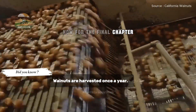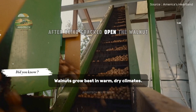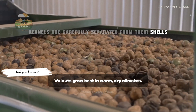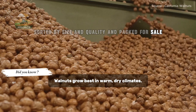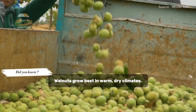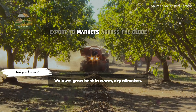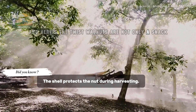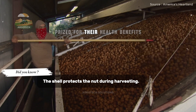Now for the final chapter. After being cracked open, the walnut kernels are carefully separated from their shells, sorted by size and quality, and packed for sale. Can you imagine the precision required for this process? Only the highest quality walnuts are selected for export to markets across the globe. And here's the twist — walnuts are not only a snack, but a powerhouse of nutrition prized for their health benefits.